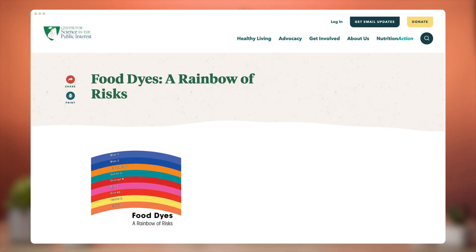Some kids may be more sensitive to food dyes than others, but it's recommended to reduce your consumption or avoid artificial food dyes entirely if possible. For more information on the impact of food dyes to your health, you can review "Food Dyes: A Rainbow of Risk" by the Center for Science in the Public Interest.